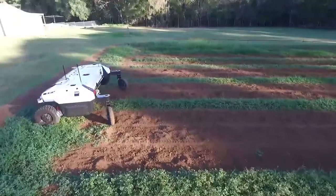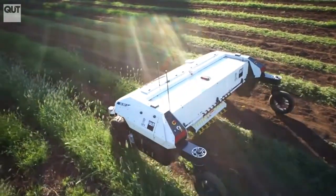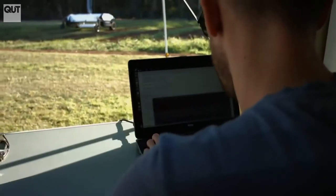Robots with vision that can detect differences in sizes and shapes of objects are starting to play bigger roles in a number of fields, including agriculture, entertainment industries and even healthcare.